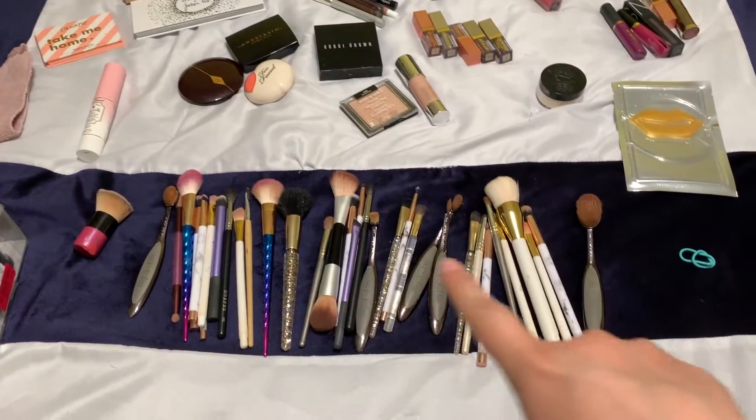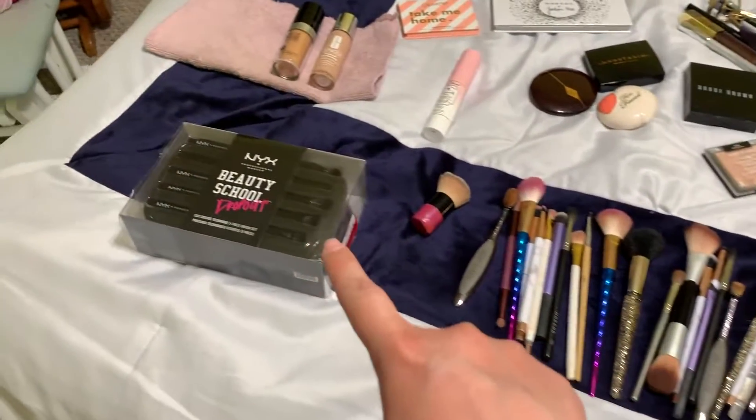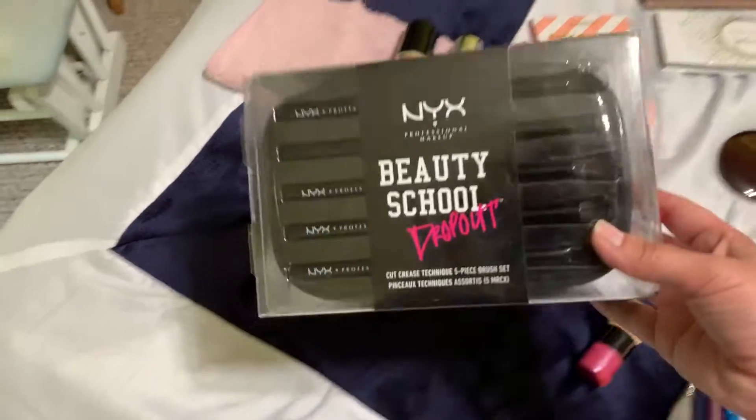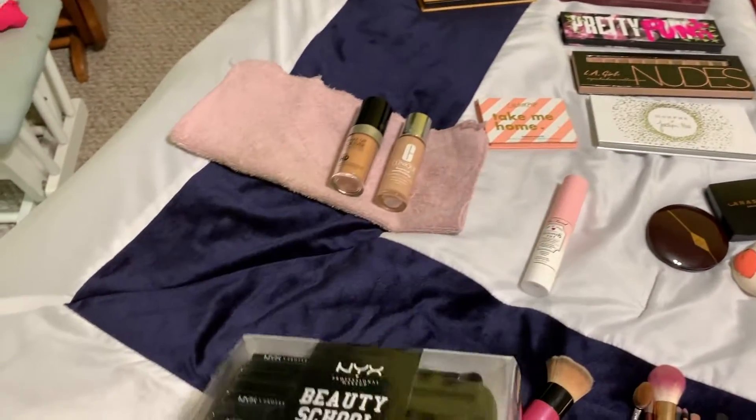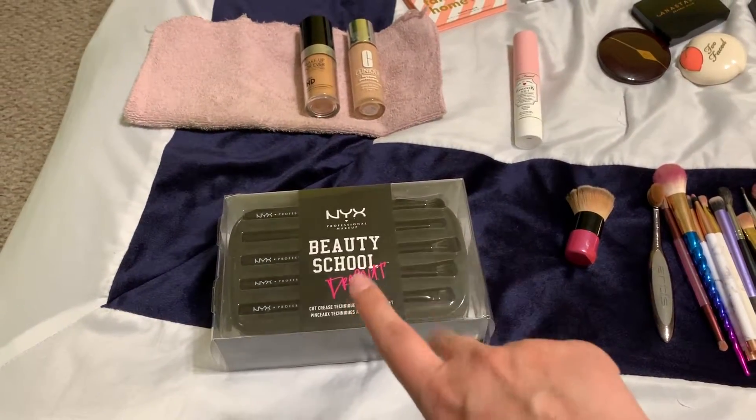These are all, of course, my brushes that I use pretty much daily. I actually just bought this new one from TJ Maxx — it's actually being switched to a different store — so I got that for like $10.